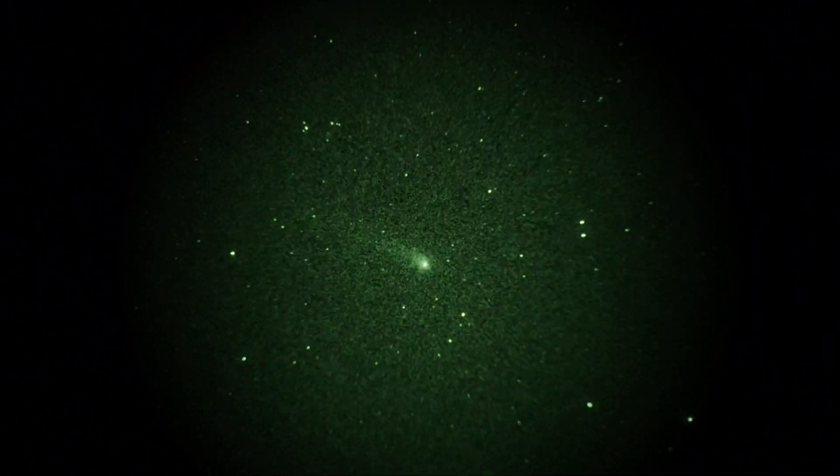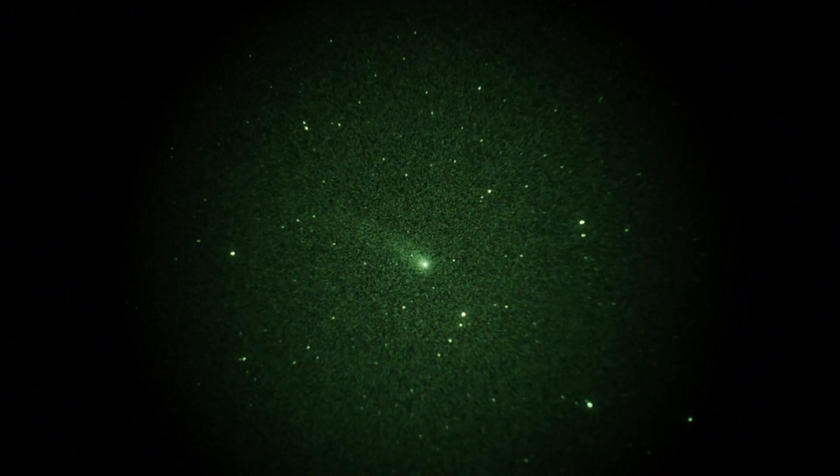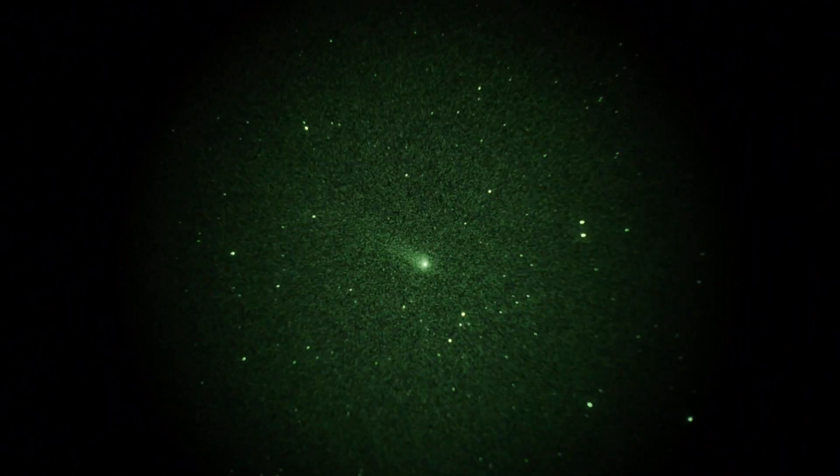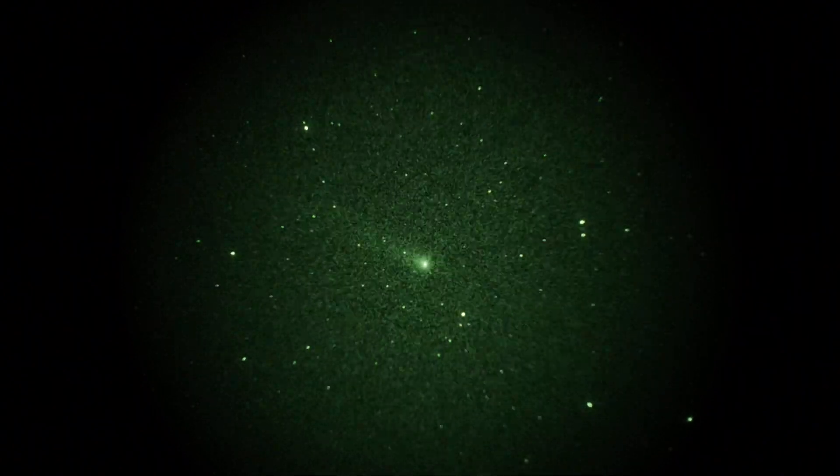We're shooting this at a 30th of a second shutter, 800 ISO, looking into a Gen 3 image intensifier plugged into a Sky90 telescope, running at f4.5, so this is 16 power magnification.